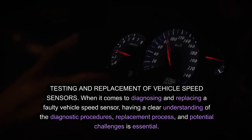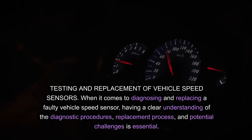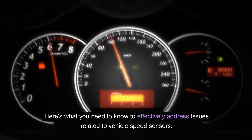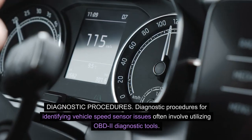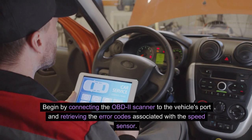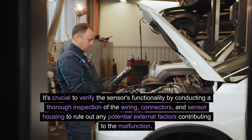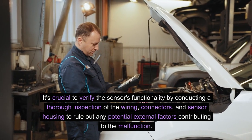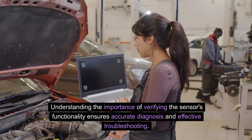When it comes to diagnosing and replacing a faulty vehicle speed sensor, having a clear understanding of the diagnostic procedures, replacement process and potential challenges is essential. Diagnostic procedures for identifying vehicle speed sensor issues often involve utilizing OBD-II diagnostic tools. Begin by connecting the OBD-II scanner to the vehicle's port and retrieving the error codes associated with the speed sensor. It's crucial to verify the sensor's functionality by conducting a thorough inspection of the wiring, connectors and sensor housing to rule out any potential external factors contributing to the malfunction.